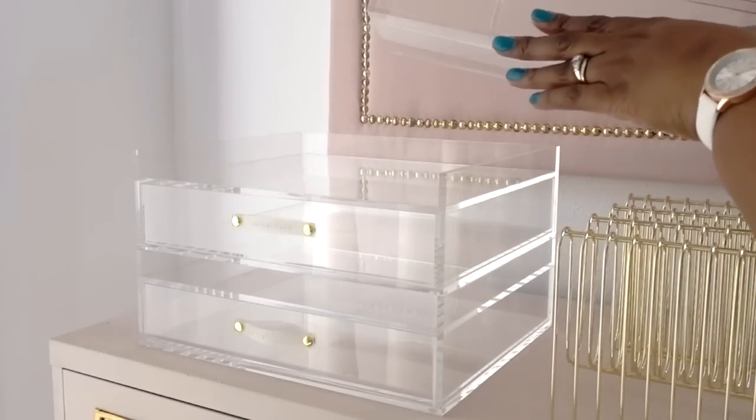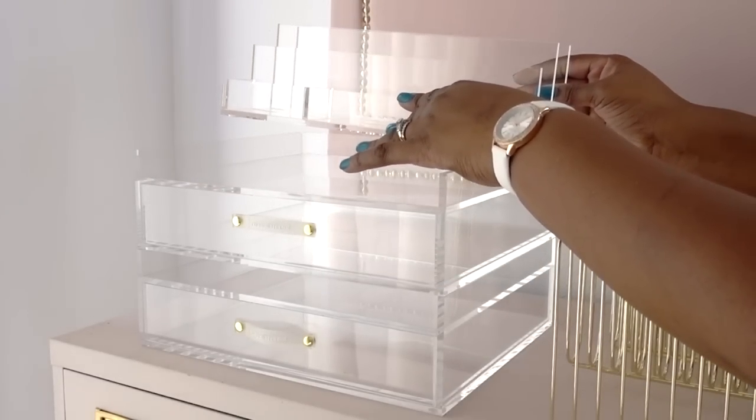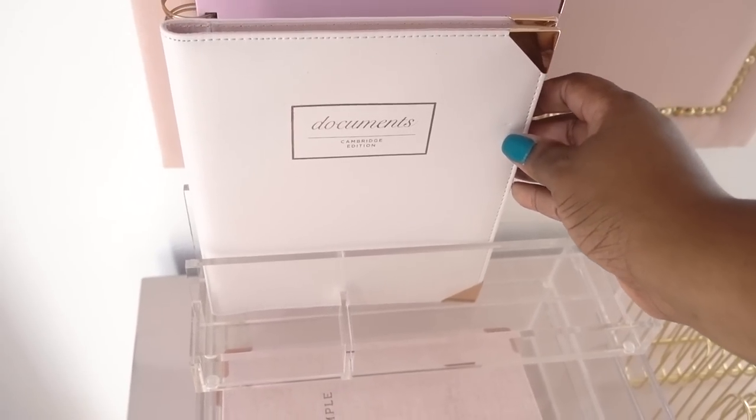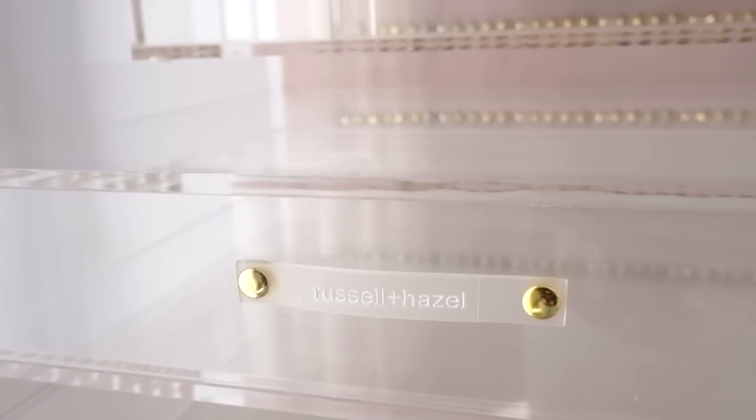The collator has four sections that are just perfect for letters, business cards, small planners, and even notebooks. It's the perfect customizable organization for your home office. I will be sure to leave Russell and Hazel's website down below in my description box.